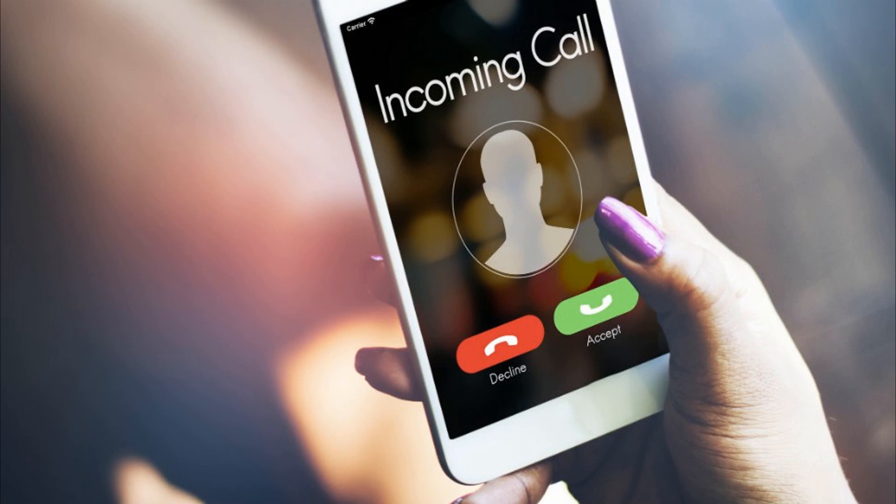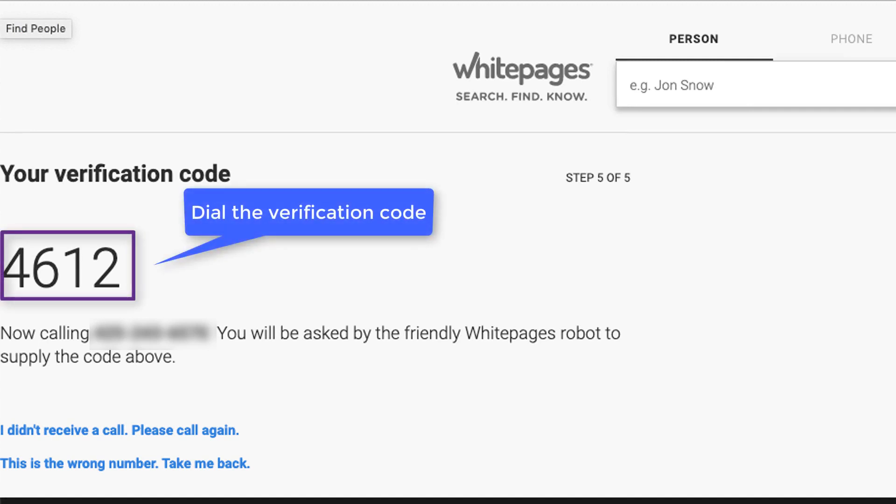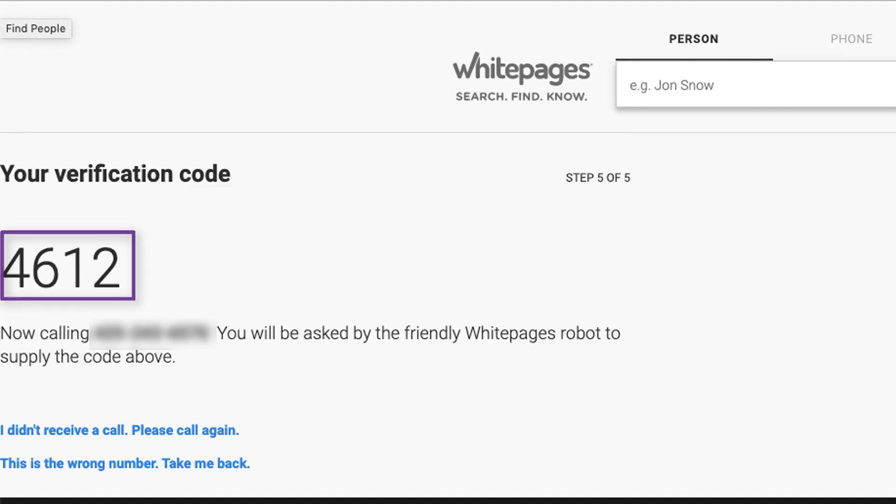Finally, you'll receive a robocall asking for the verification code that pops up on the next screen. When prompted, dial the verification code. The robot will tell you that your opt-out request was accepted and may take up to 24 hours for your profile to be removed from White Pages. Thanks for watching.